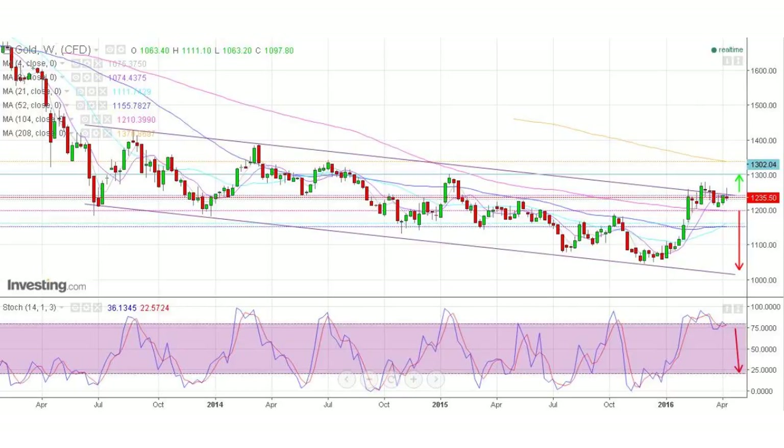Gold. Sideways movement at the downtrend channel's resistance. If we break above resistance, the target is $1,300. Below $1,200, we'll go back to support around $1,000. The stochastic is heading lower with a sell signal and a convergence between the percentage K and D.